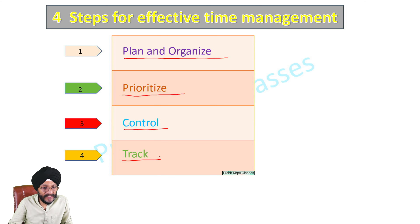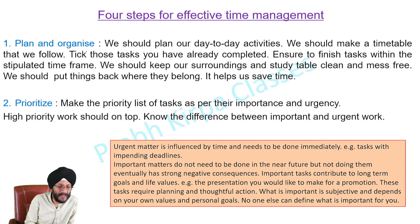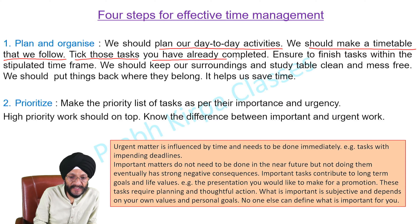We will learn each of these steps one by one. 1st is Plan and Organize. We should plan our day-to-day activities, we should make a timetable that we should follow, tick off tasks you have already completed, and ensure to finish tasks within the stipulated timeframe.